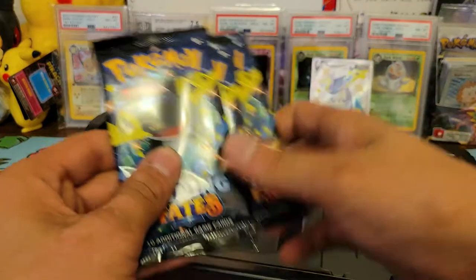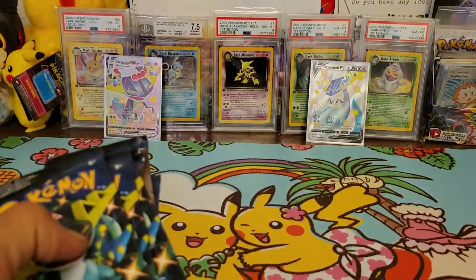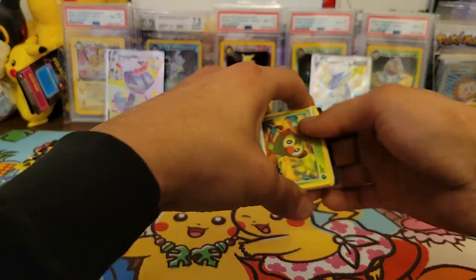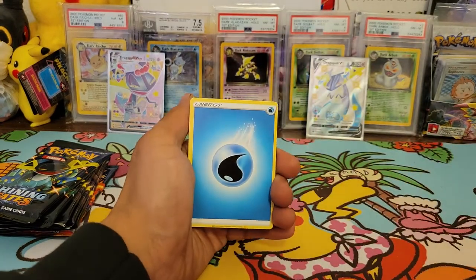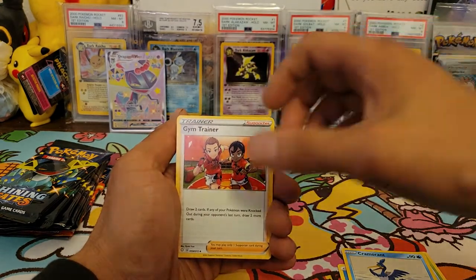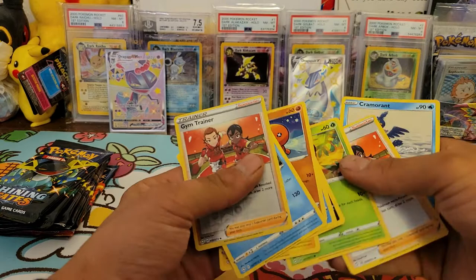There are three Dragon Ball packs on one side, three Corporeal Knight packs on the other side, and one Charizard pack. Let's see what we get! First pack: Water energy, Tropius, Cramorant, Gym Trainer reverse hollow, Grookey, Snom, Coughing, Bойzel, Trapinch. We pulled a Dreadnaw regular rare and two Gym Trainers.